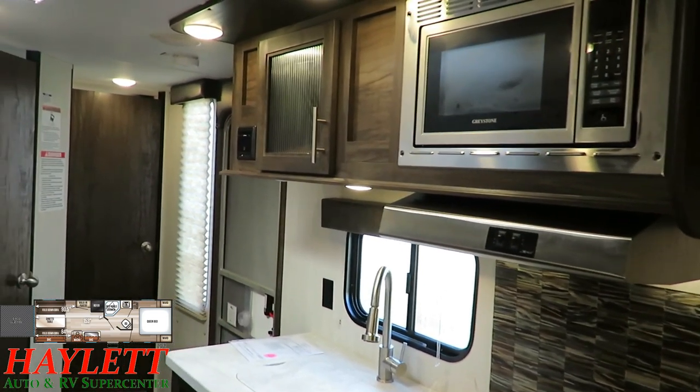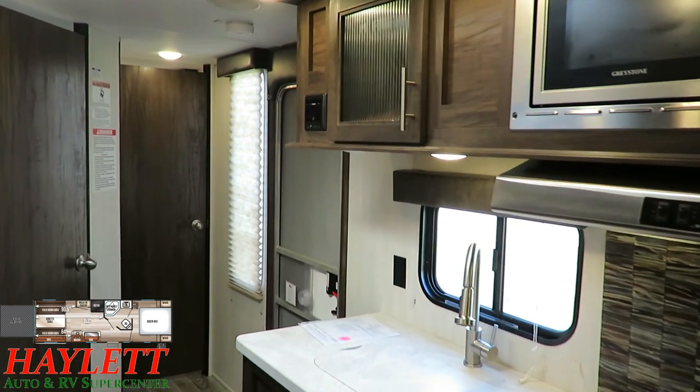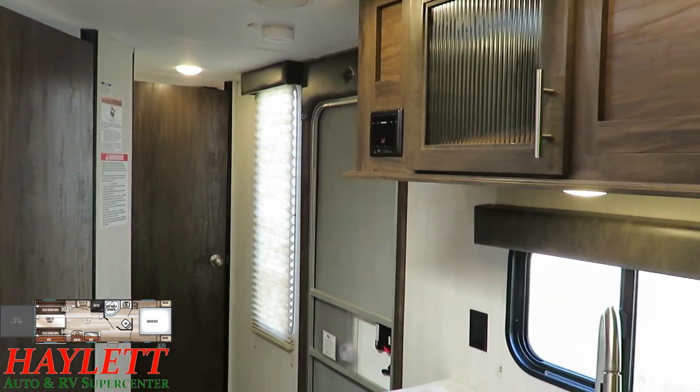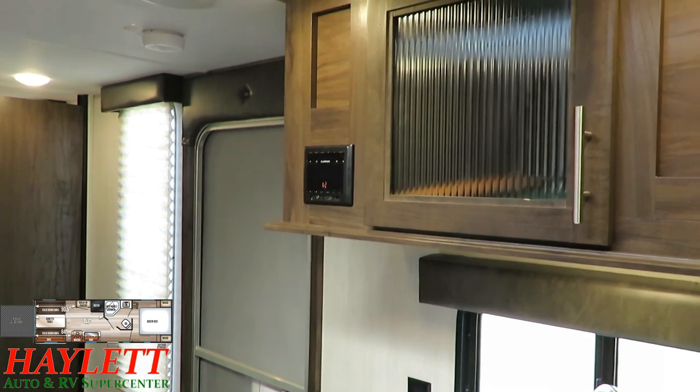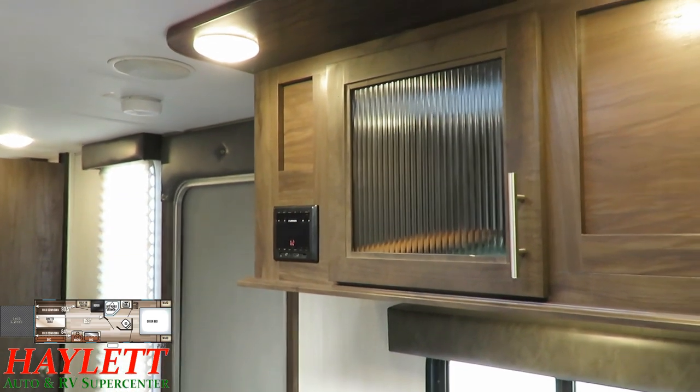Our cooktop even comes with a nice little oven — perfect for those chocolate chip cookies or frozen pizzas, whatever you're gonna need. There's a nice little backsplash right here that's gonna keep that area cleaner when you're cooking bacon or something that's gonna pop and sizzle. And then right up here on top you're gonna have your entertainment system — that's your Furion AM FM with HDMI output, so that's gonna go right to your television.